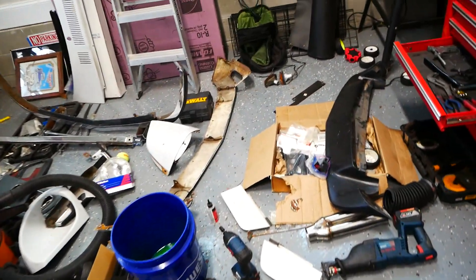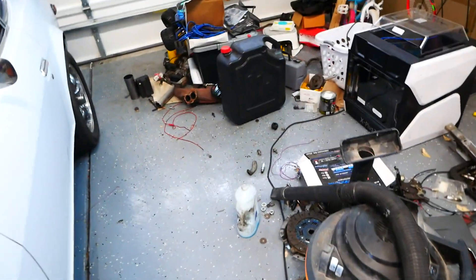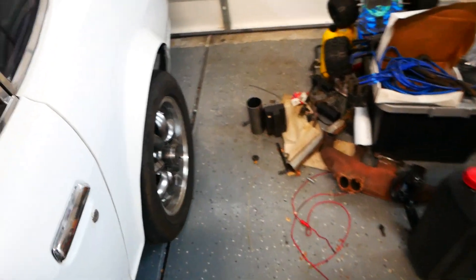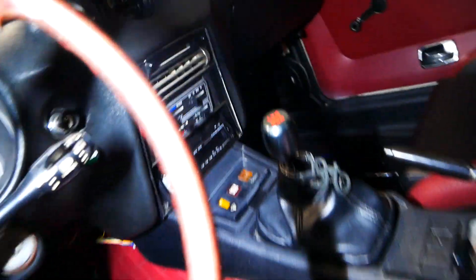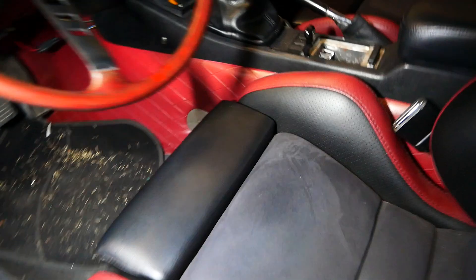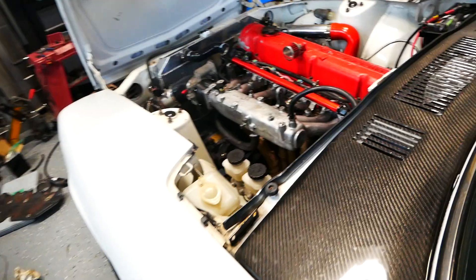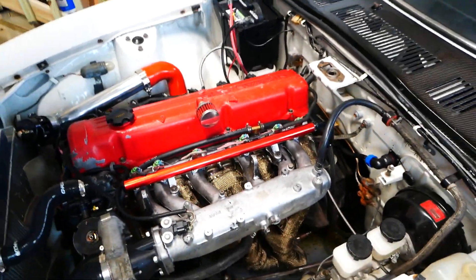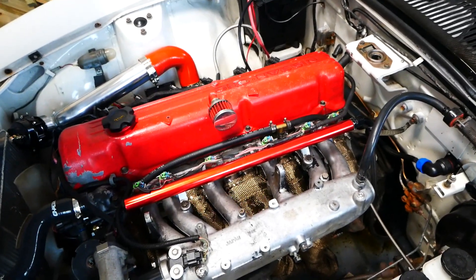Welcome back everybody, I know it's been a while. Just couldn't resist showing you guys these chairs — look at that, it's got vintage chairs. And it's actually got a different engine, which y'all didn't see coming. That is not a V8 anymore.